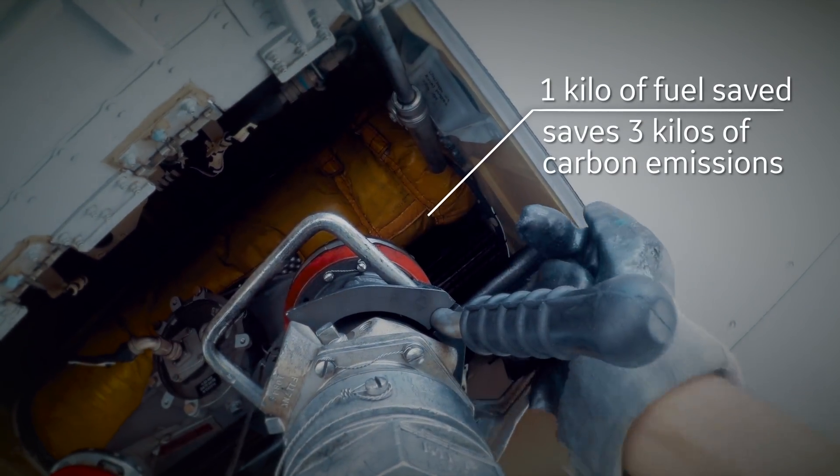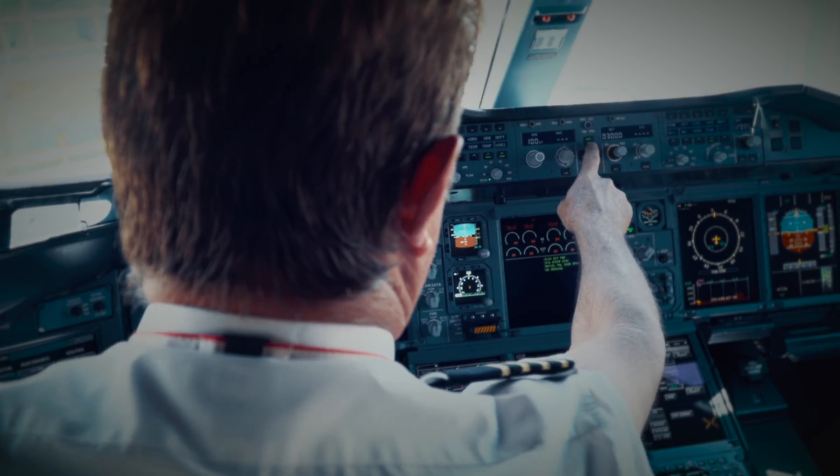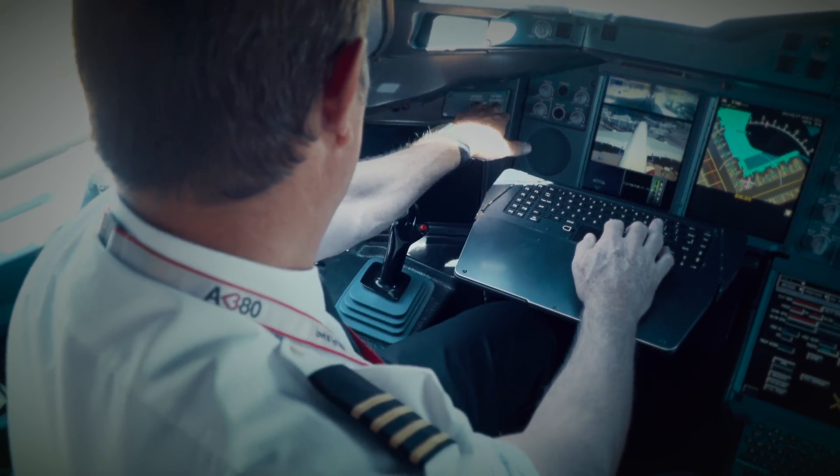For every kilo of fuel saved, airlines avoid just over three kilos of carbon emissions. FlightPulse can show pilots a variety of metrics — things like how am I optimizing the fuel that I load on the aircraft for a particular flight. There are various initiatives that a pilot can utilize that are more efficient.